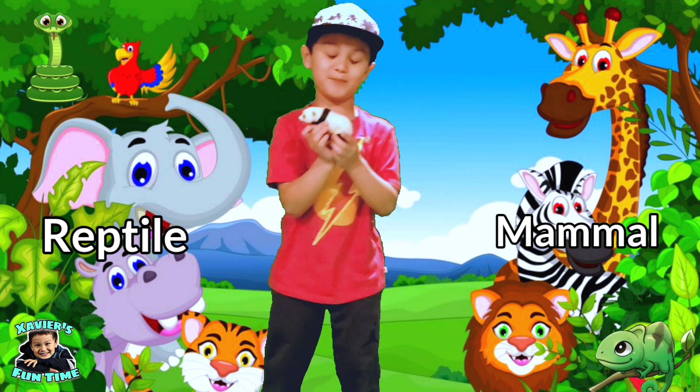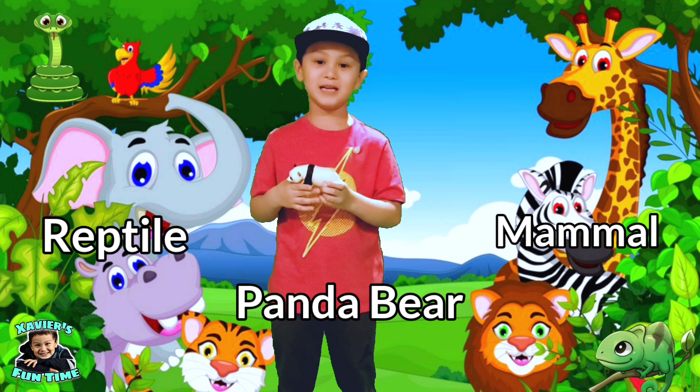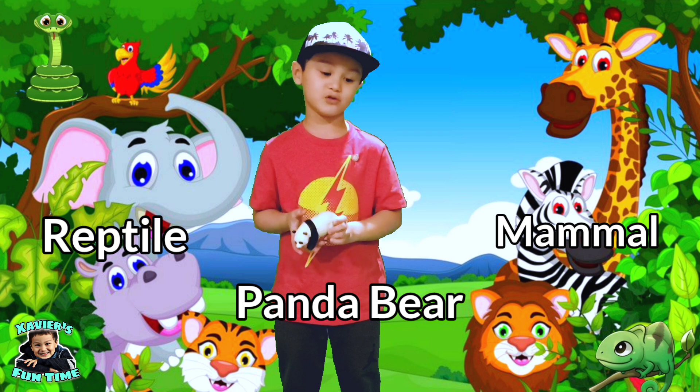This is a panda bear. Mammal or reptile? Yes guys — panda bears are mammals.